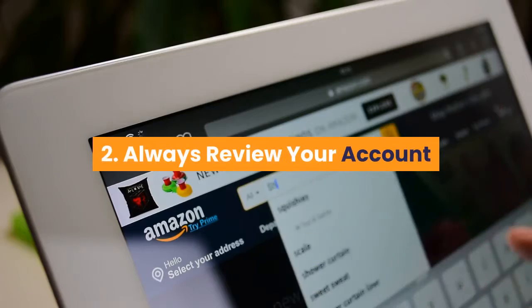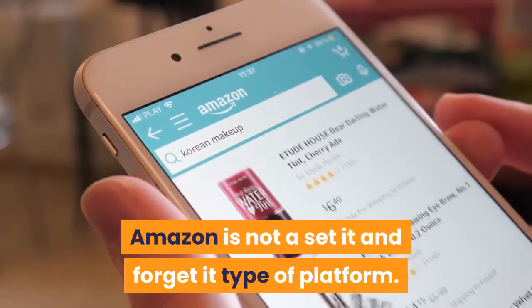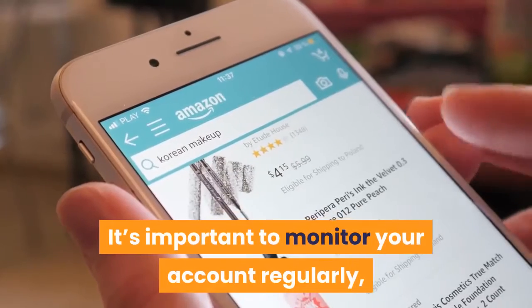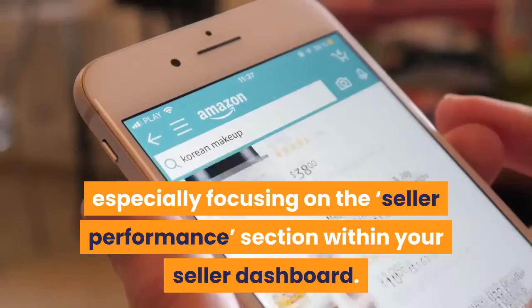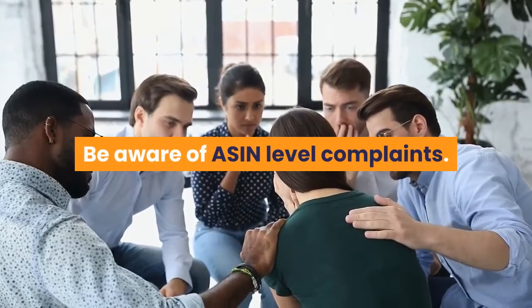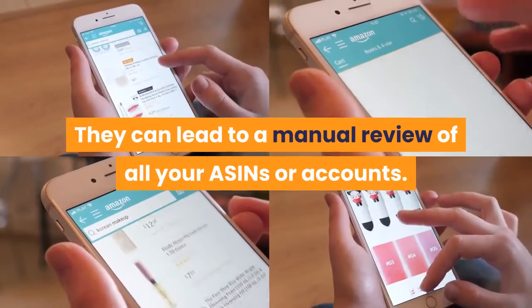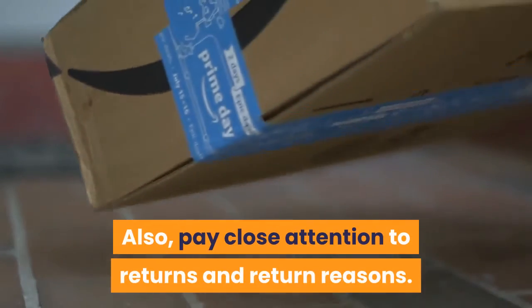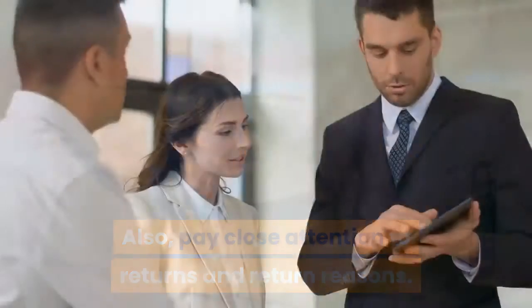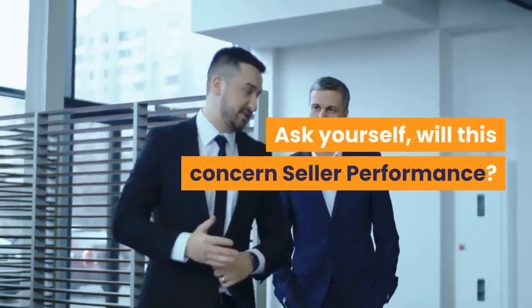Step 2: Always Review Your Account. Amazon is not a set-it-and-forget-it type of platform. It's important to monitor your account regularly, especially focusing on the seller performance section within your seller dashboard. Be aware of ASIN-level complaints — they can lead to a manual review of all your ASINs or accounts. Also, pay close attention to returns and return reasons. What are your customers saying? Ask yourself: will this concern seller performance?